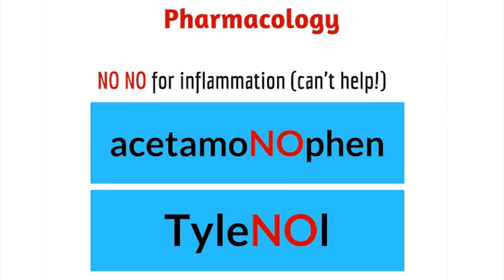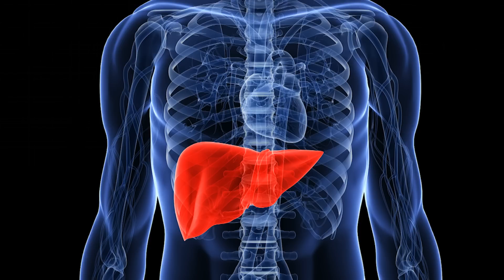Acetaminophen works along with pain and not inflammation. So the many people worldwide taking this for inflammation — you might want to think twice before you take it next time. Unfortunately, acetaminophen has been known to cause serious effects with the liver, so if you are having any kind of liver issues, please follow up with your physician.